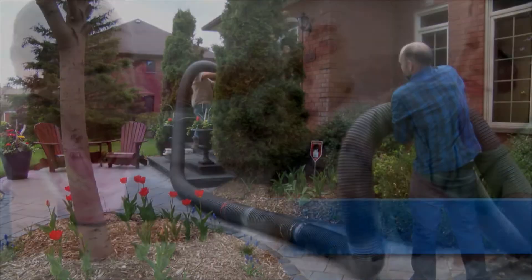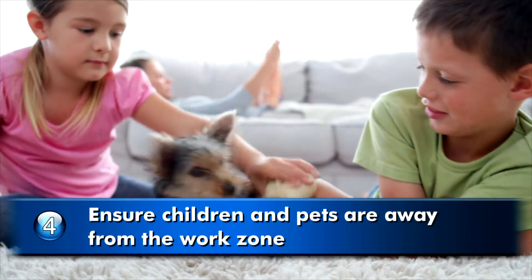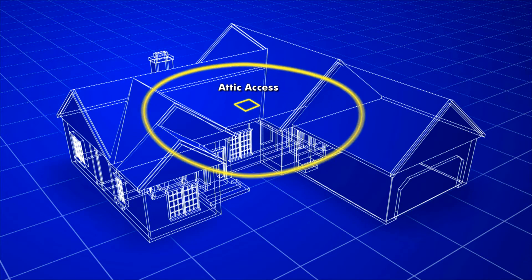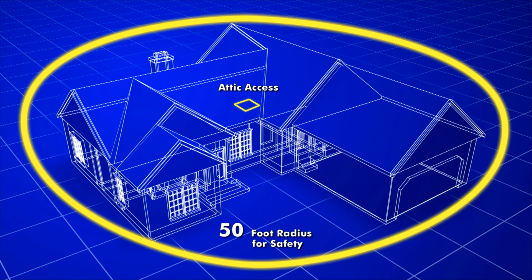On the day of the installation, ensure that any pets and small children are safely out of the home, away from the work zone. Additionally, Isonene recommends that anyone who is not a spray foam contractor stay away from the workspace a minimum of 50 feet.